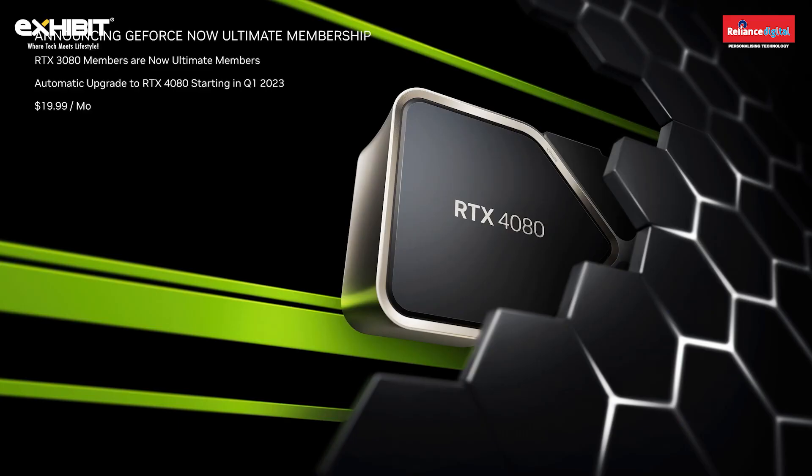The RTX 4080 will be available in our new Ultimate membership, which is replacing our highest tier, the RTX 3080 membership. Only Ultimate members will have exclusive access to our highest-performance GPUs, and can stream at up to 4K and 240 frames per second. RTX 4080 availability will start in select data centers in late January, with added coverage across North America and Western Europe throughout Q1. All RTX 3080 members will receive the Ultimate upgrade and be among the first to become Ultimate members. The price to existing 3080 members will remain the same, just $19.99 a month.